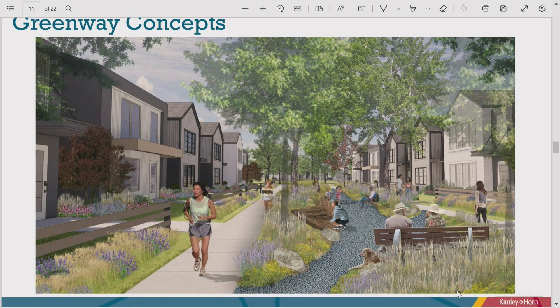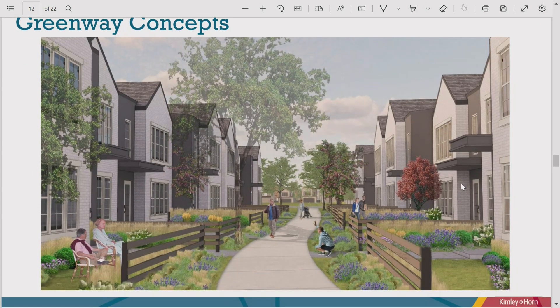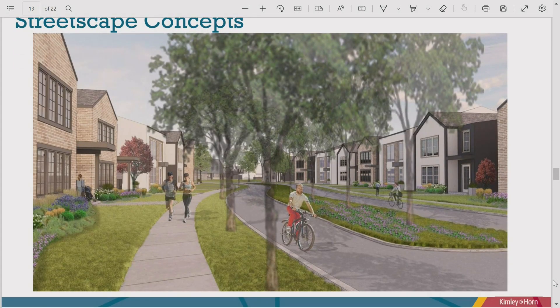The greenways for units that don't front a street have fitness nodes, benches, and enhanced landscaping. Spaces between units are between 40 and 60 feet — very generous. Small private yard spaces are in the front yards of alley-loaded units and backyards of front-loaded units. There's a one-acre commercial site in the middle of the project that's part of the gateway overlay district.